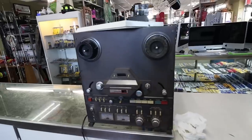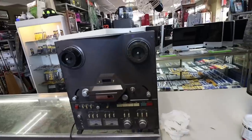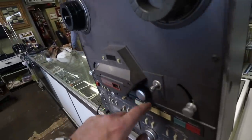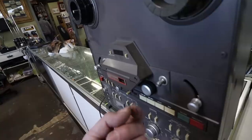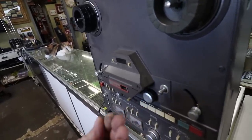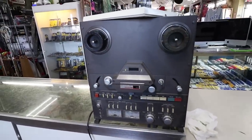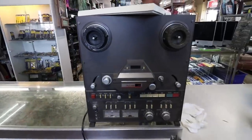It does need some work. All the belts are slipping on it. It does go forward, reverse, and play, but they're all slipping. Plus the wheel right here that has a rubber on it — it's completely disintegrating and gets all sticky. He hasn't used it in 15 years or even longer. Probably not going to try to fix it. I'm just going to sell it for parts.